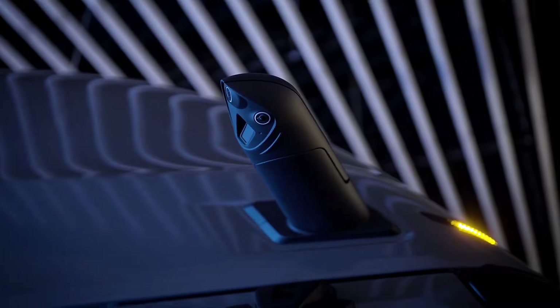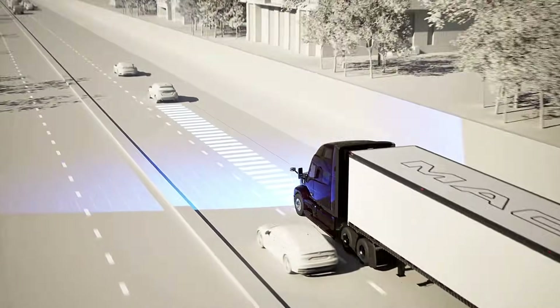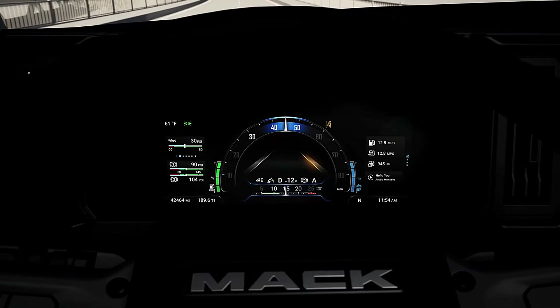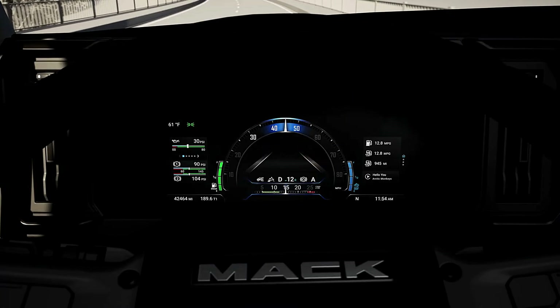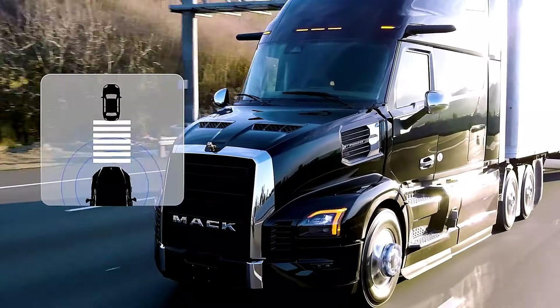As for what's under the hood, the American team focused heavily on safety, especially the Mack Protect system. In its top configuration, it includes forward collision warnings, blind spot monitoring, automatic emergency braking, lane departure warning, lane keeping assistance, road sign recognition, and pedestrian detection — both in the front and on the sides.